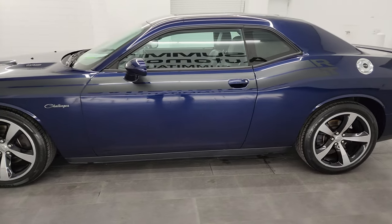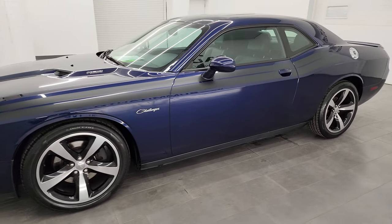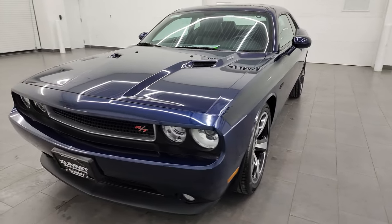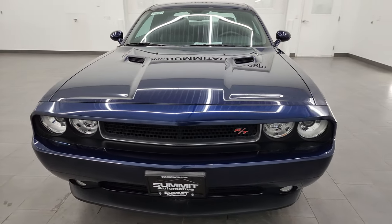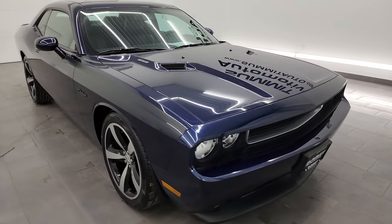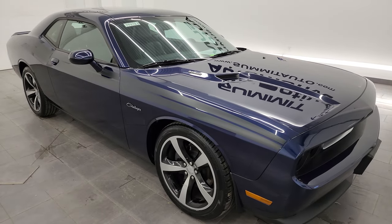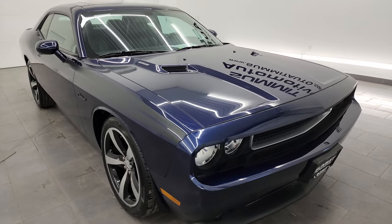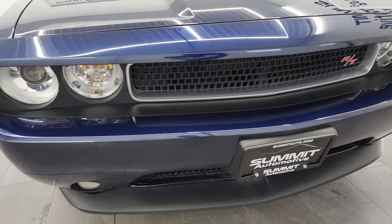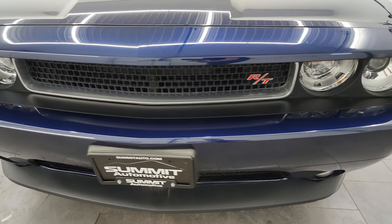This 2013 Dodge Challenger RT Classic has the 5.7 liter V8 Hemi engine. It puts out 375 horsepower and it's paired up with the 6-speed manual transmission. This car has been fully safetied and inspected by our service shop, has a fresh oil and filter change, all the fluids have been checked and topped off, and it has four brand new tires. This car is 100% ready to go.